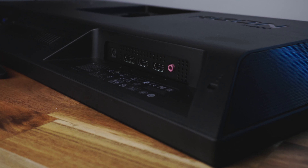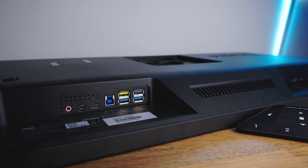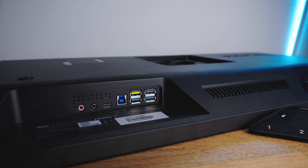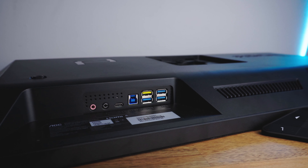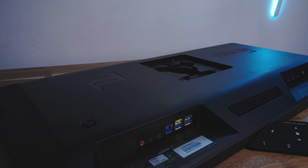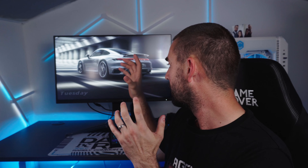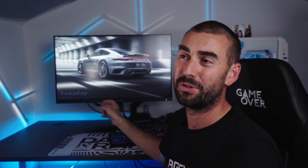For connectivity, this monitor doesn't stay behind whatsoever, because it has two HDMI 2.1 and one DisplayPort 1.4, giving it 144Hz at one millisecond response time for excellent gaming. It also has a full USB-C with DisplayPort capability and support for up to 90 watts, one USB Type-B upstream port, four USB Type-A downstream ports, and a microphone pass-through.